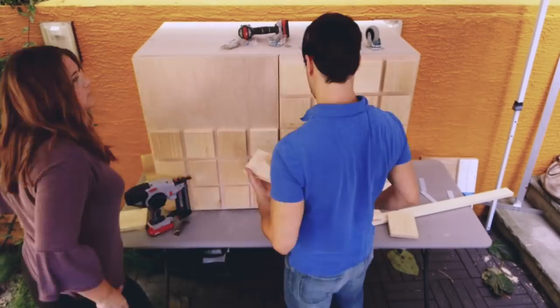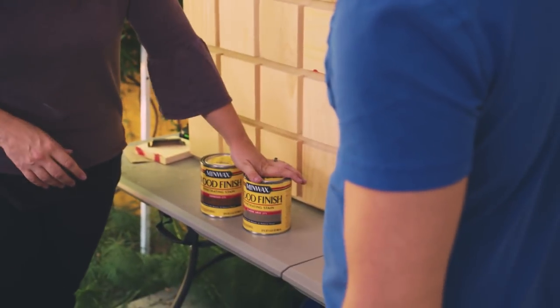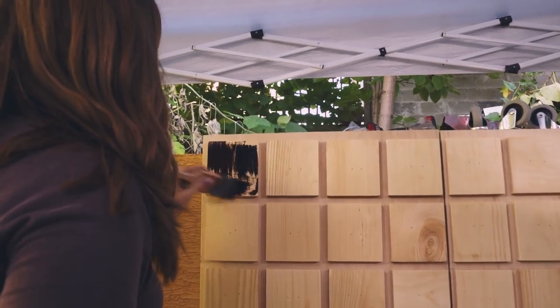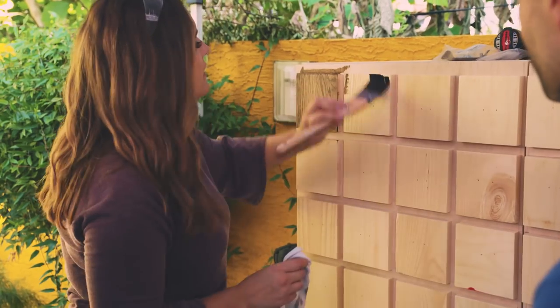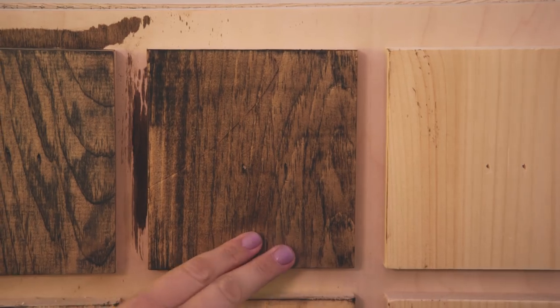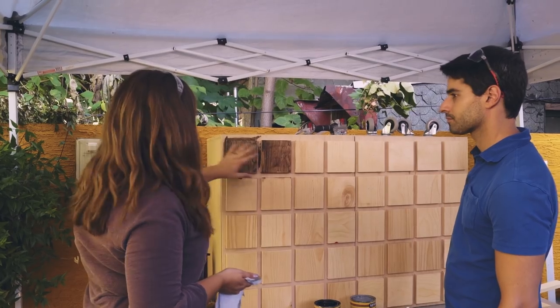Before we can put the hardware on, we're going to stain the piece. I have a couple different stain colors — I'm actually going to use two. We're going to use the espresso and then do a final coat with the classic gray to cool the tone down. I want to get a bit of a vintage old look, so combining the two will be a good idea. This one is a little warmer because it's just the brown, but with the gray I think it has a better, cooler tone. I don't think the brown alone would go as well with the colors and accents I planned.